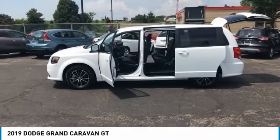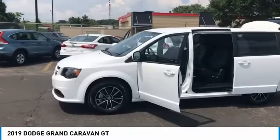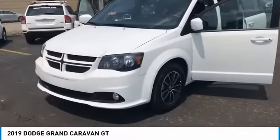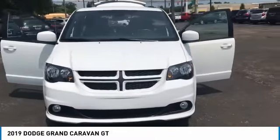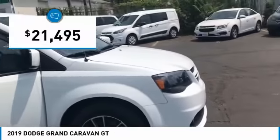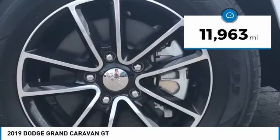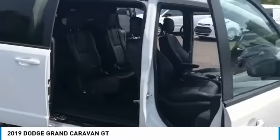Hello everyone and welcome back to Squared Auto. This here is a 2019 Dodge Grand Caravan. Very nice car. It's got just about 12,000 miles on it. It only has one owner, and this car is from Florida, so as you can see there's very little rust on this car at all — very different from an Ohio car.